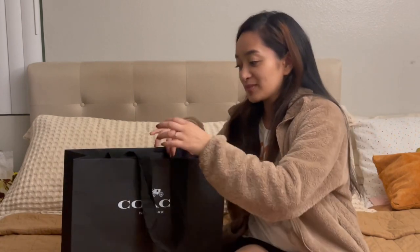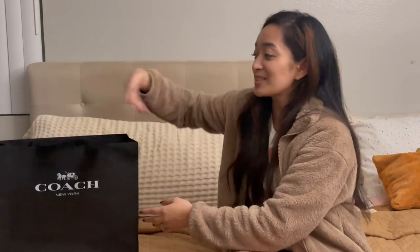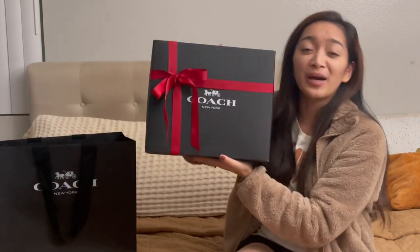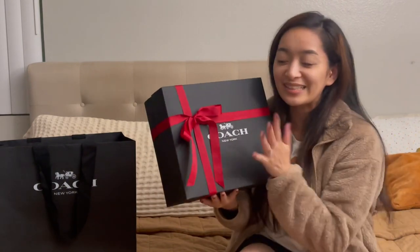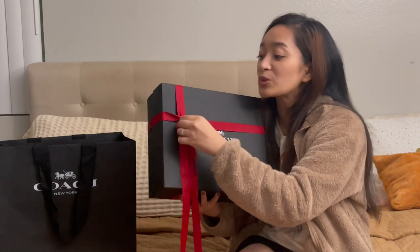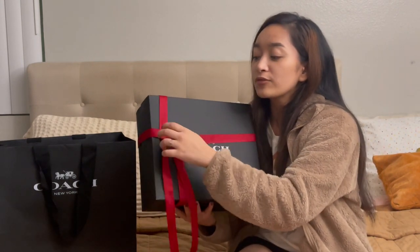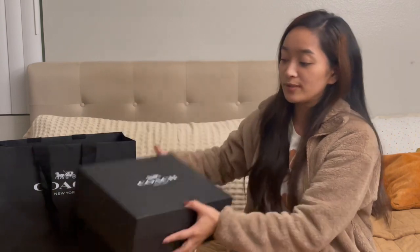I wanted what I thought I wanted, but God said no, I have something better for you. This bag is in a different color. The box is really big but the bag is actually really small — they asked if I wanted it all wrapped up so I said sure. This is the Coach Kip.